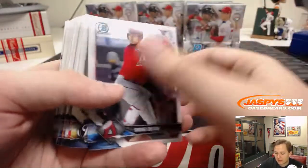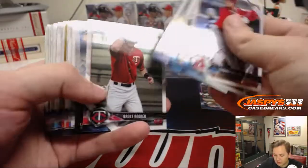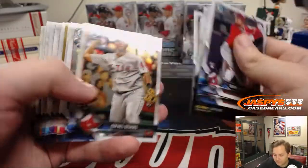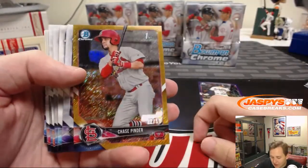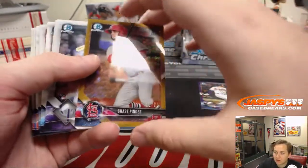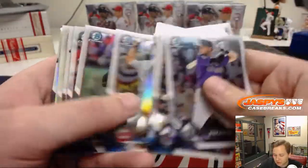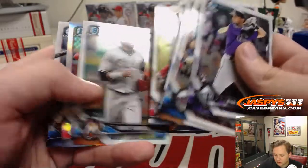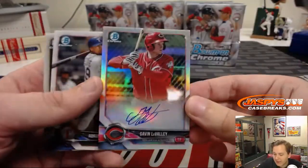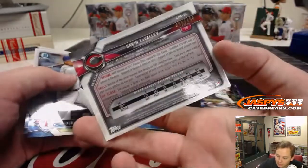Got a Showtime rookie right there — I thought that was a superfractor for a minute. Gold shimmer, Chase Pinder 32 out of 50. Refractor autograph — Gavin LaValley for the Cincinnati Reds, numbered 466 out of 499.